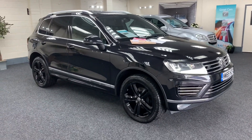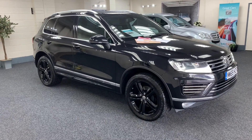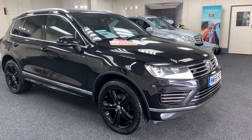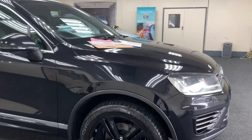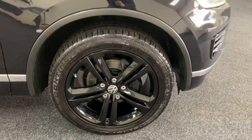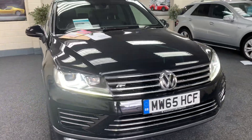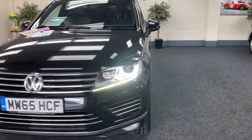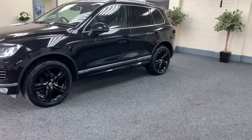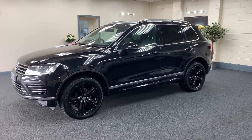Here we have a 2015 65-plate Volkswagen Touareg 3-litre TDI R-Line in metallic black. This car has factory black alloy wheels, so that was done at the factory. It's a good-looking car, and it might even be a black edition — it's black with black leather.